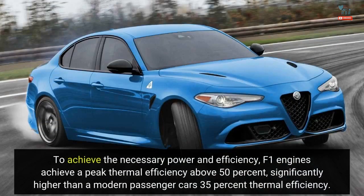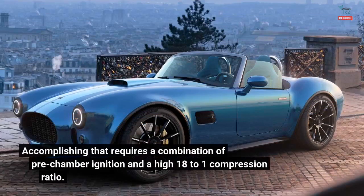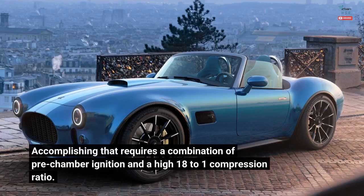To achieve the necessary power and efficiency, F1 engines achieve a peak thermal efficiency above 50%, significantly higher than a modern passenger car's 35% thermal efficiency. Accomplishing that requires a combination of pre-chamber ignition and a high 18-to-1 compression ratio.